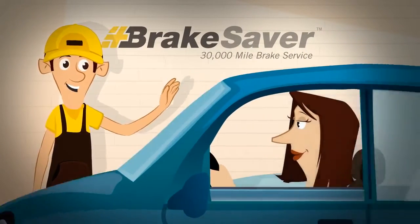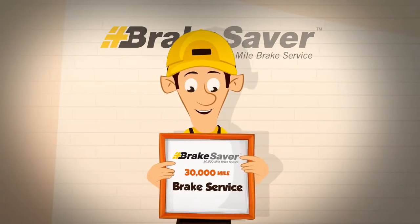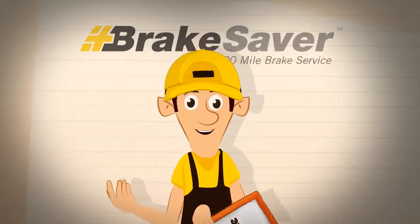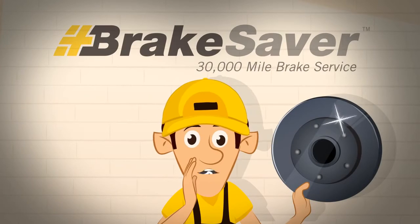Don't pay for new rotors you don't need. Be sure to ask your service professional for more details about the Brakesaver 30,000 mile service. It's a great idea for new rotors too.